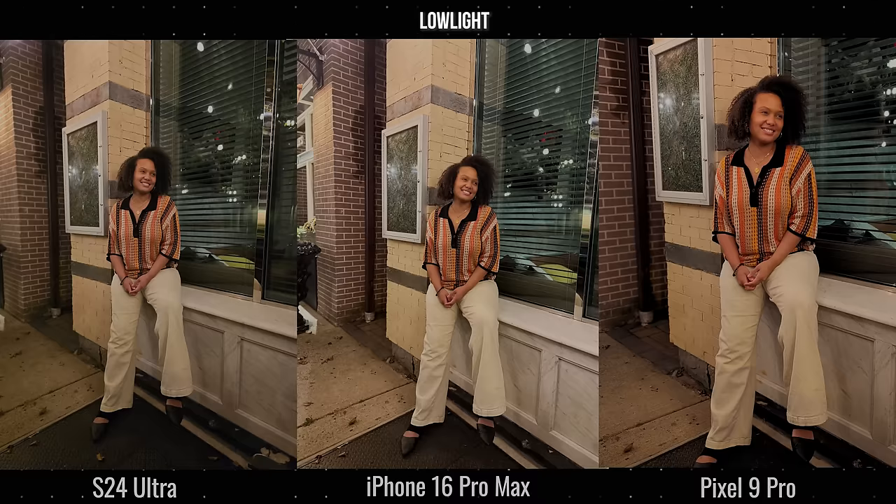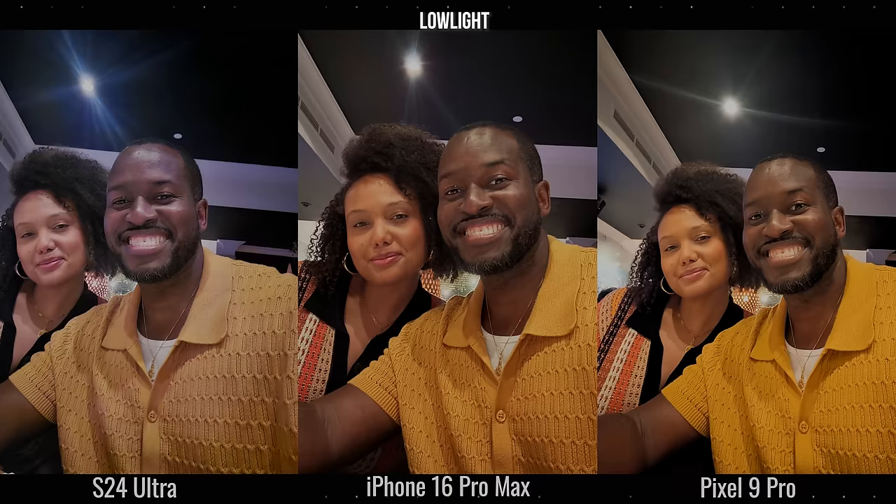Same thing with this image — the iPhone and Galaxy are closer together. The Pixel is again a bit more saturated in the colors. It really does boil down to preference; I think all images look great. The other two look a little flatter here, and remember, it depends on what screen you're actually viewing this on.